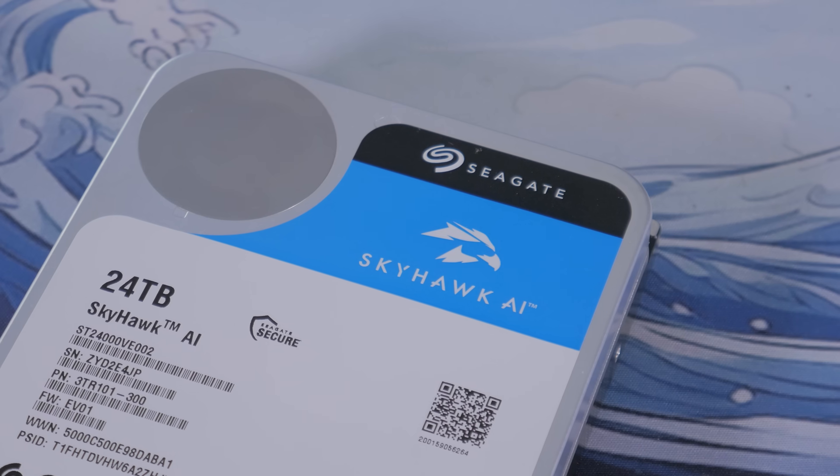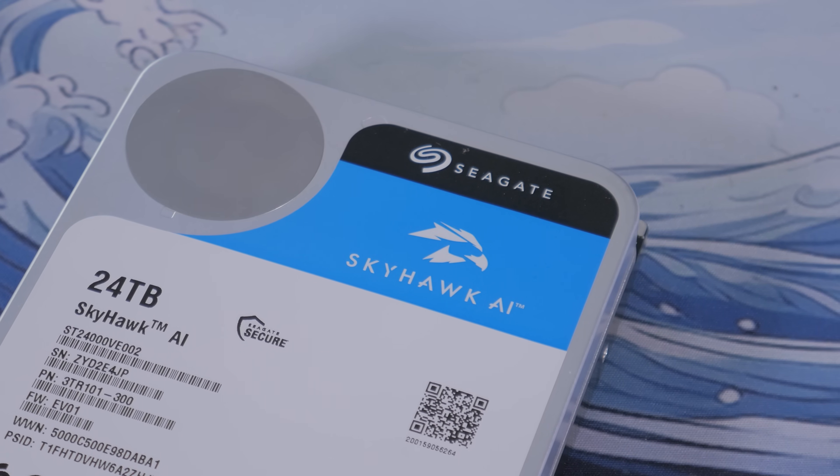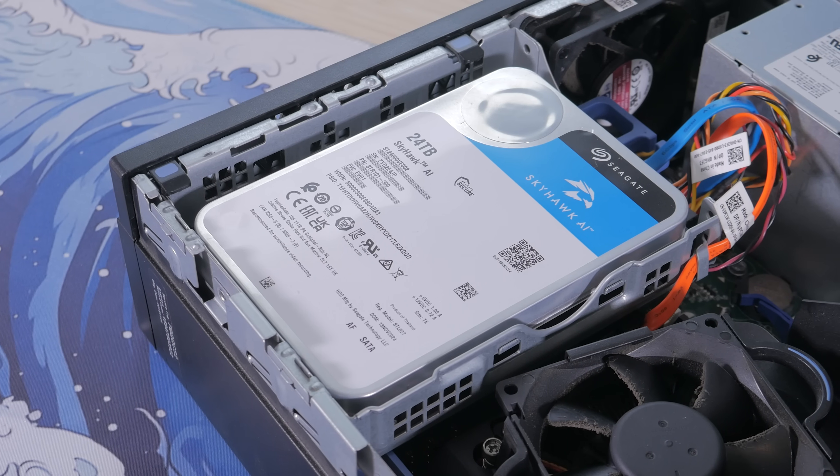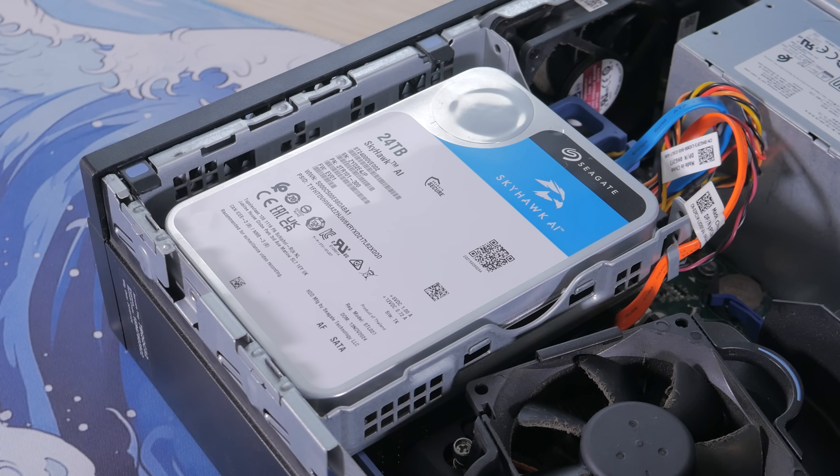This particular 24-terabyte Skyhawk AI model is built for NVRs and AI-enabled surveillance systems, meaning it can handle up to 64 HD camera streams and 32 AI streams simultaneously. That's ideal if you're running a multi-camera setup or using modern AI features like motion detection, facial recognition, or object tagging. Inside, it's powered by image-perfect AI firmware which helps deliver zero-drop frames even when it's under heavy load, so your recordings stay smooth and reliable. It's rated for a 550-terabyte per-year workload — more than three times the durability of a standard surveillance drive — and has a mean time between failures of 2.5 million hours. In short, it's built to run non-stop every day for years, and Seagate backs that up with a five-year limited warranty.